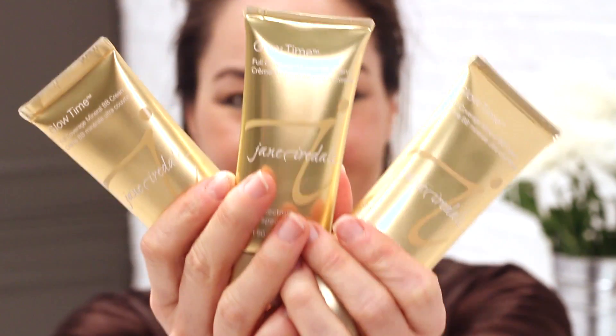One of my favorite things about Glow Time that not a lot of other BB creams do is that it has buildable coverage. If I start with a sheer application it's the equivalent of a tinted moisturizer, but if I want fuller coverage I can apply a little bit more and it builds into a medium to full coverage foundation. I get skincare, I get coverage, and I get an SPF all to create perfect skin.